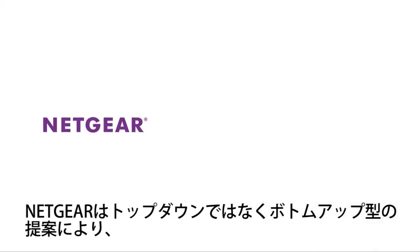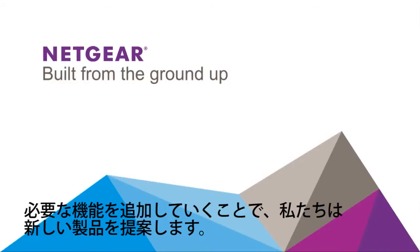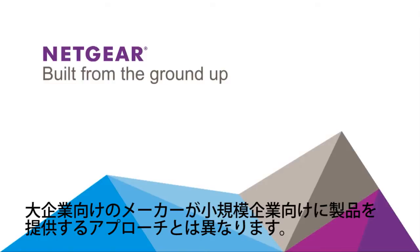We at Netgear provide better value by building our offerings from the ground up and not the top down, so that by adding new features we are reaching up to new companies and not worried about protecting any enterprise business reaching down to smaller markets.